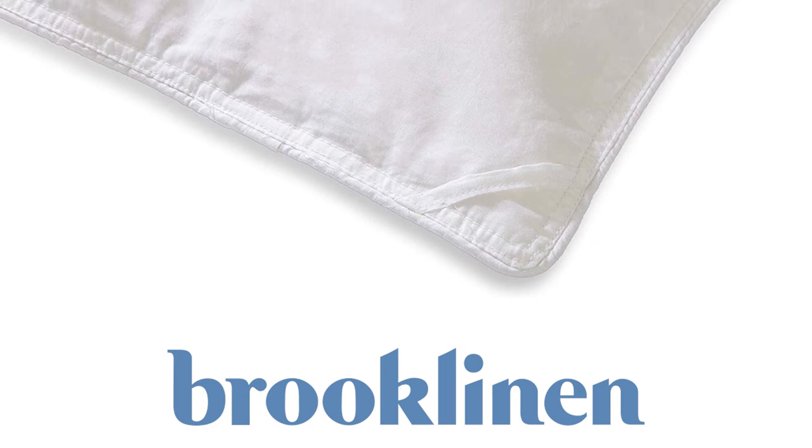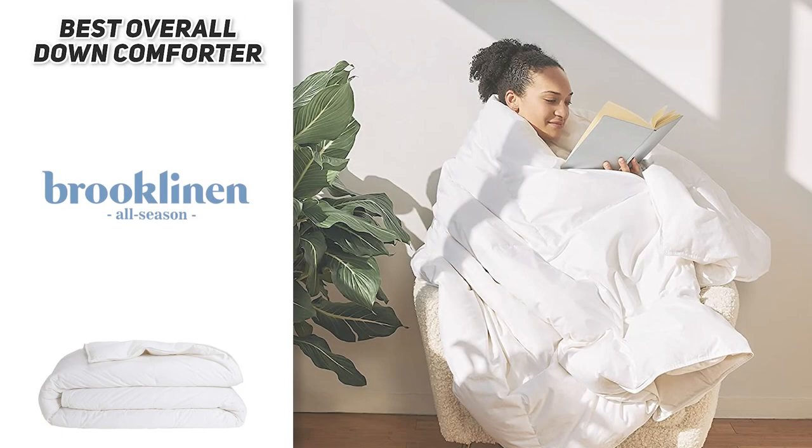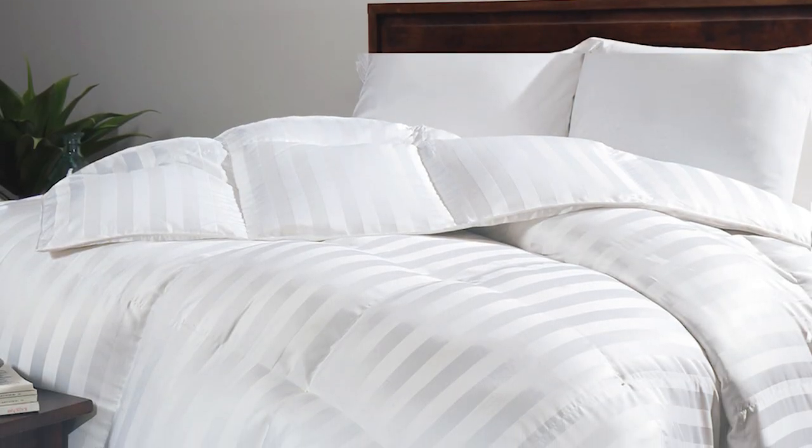If you wash it too often, the down could end up getting damaged and the comforter will lose its shape. So all in all, the Brooklinen All Season Down Comforter is our pick for the best overall down comforter. If you're looking for a quality comforter that'll keep you comfortable all year round, this would be the one to get.